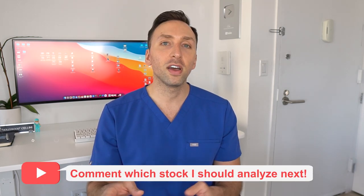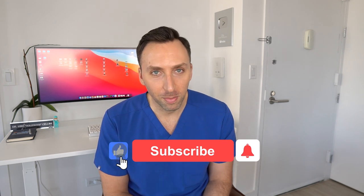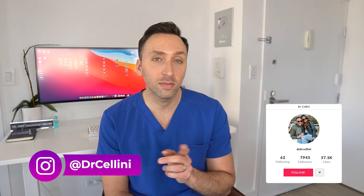That officially concludes this video. Let me know in the comments below what you think of Inari and if you're going to invest. If you're interested in a particular medical, biotech, or healthcare stock and want me to do a deep dive on it, let me know in the comments below as well. Make sure you smash that like and subscribe button — it really helps out the channel. Follow me on TikTok and Instagram, and I'll see you all on the next video.